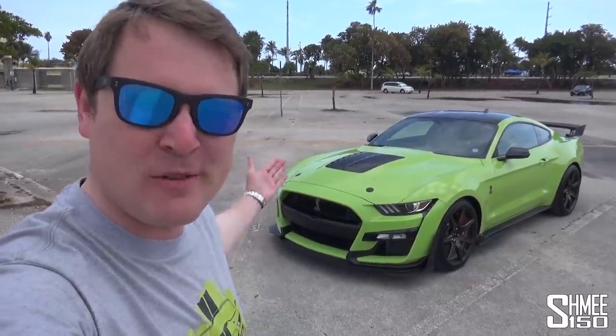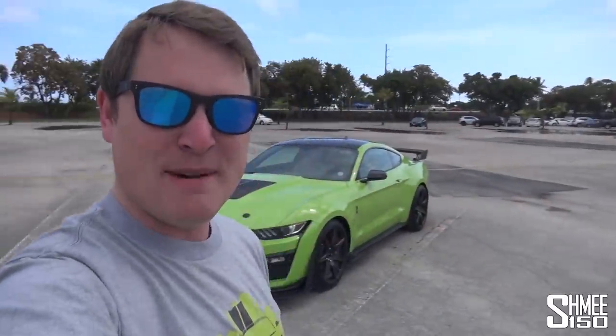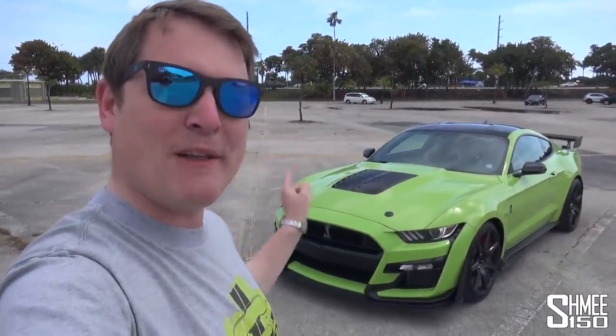Hi guys, I'm Shmi. Hello and welcome back to the channel where you join me today with the newest of the Shmi-mobiles, my Shelby GT500 on quite an unusual day here in Miami. It is overcast, it looks like it's going to be raining again. It was raining earlier on today and it is still very, very humid. But nonetheless, today I'd like to talk about some unusual things I've been starting to learn about the beastly Mustang behind me.